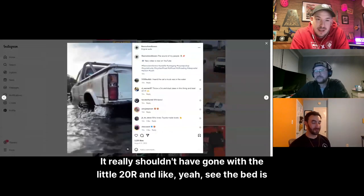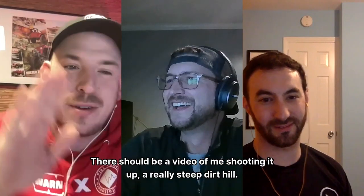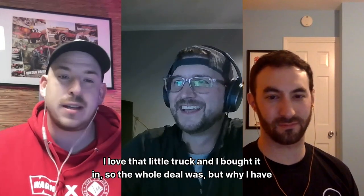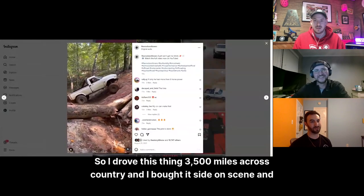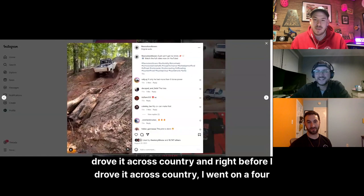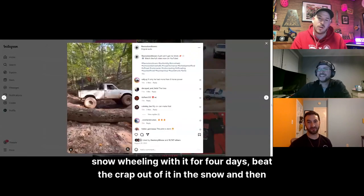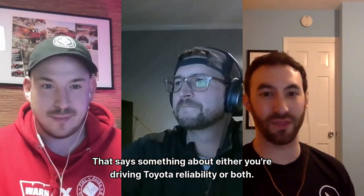I've taken this thing places it really shouldn't have gone with that little 20R. Those trucks are so cool — super light and awesome. But the real reason I have such a connection to it is I bought it in Seattle, sight unseen, and road-tripped it all the way back to Atlanta — 3,500 miles. Right before the drive home I went on a four-day snow wheeling trip in Washington, beat the crap out of it in the snow, then drove 3,500 miles home. That says something about Toyota reliability.